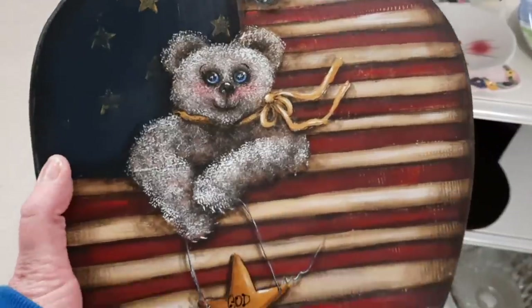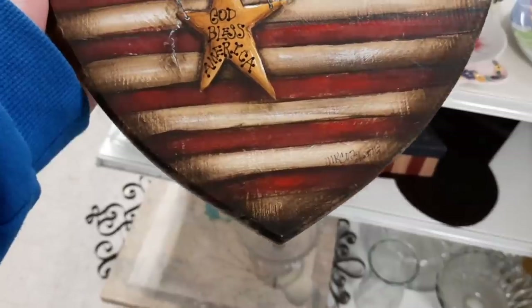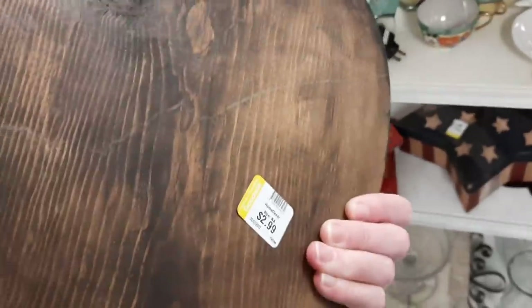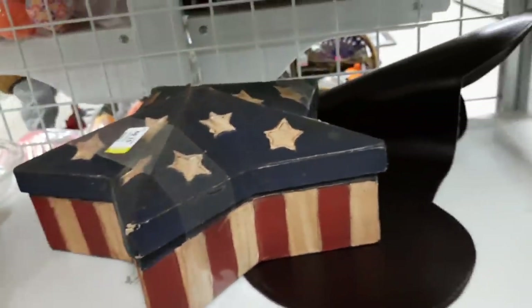The last thing I found was a hand-painted wooden plaque — 'God Bless America' with a bear. I thought it was nicely done so I decided to get that. Next up we're going to go to the big Goodwill with Jocelyn — I hope you can join us.